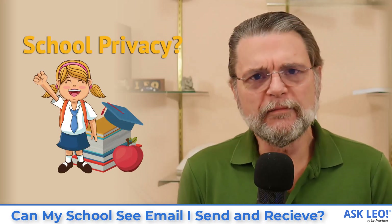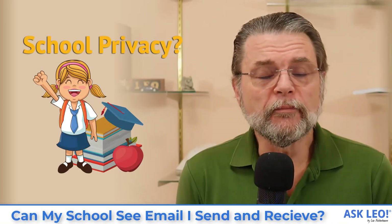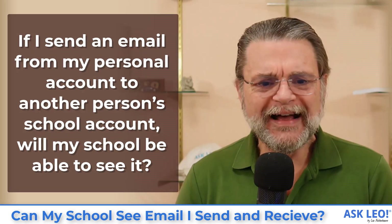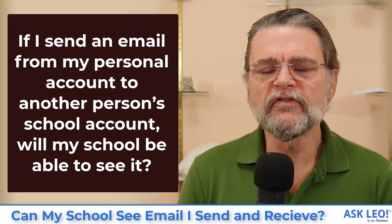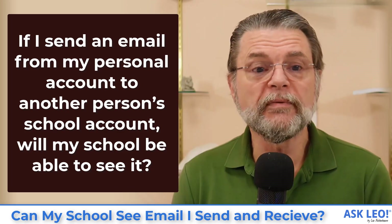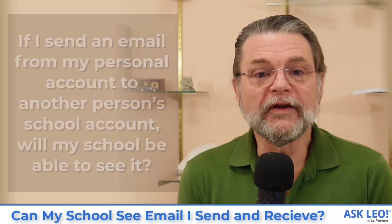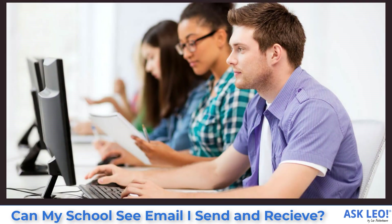Can my school see the email I send and receive? Hi everyone, Leo Notenboom here for Askleo.com. Here's the question: if I send an email from my personal account to another person's school account, will my school be able to see it? I'm going to assume you're both in the same school and that by your personal account, you're using some kind of an account off-site, maybe a Gmail or Outlook.com or some other kind of account.